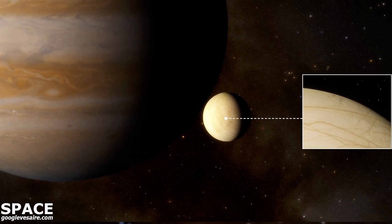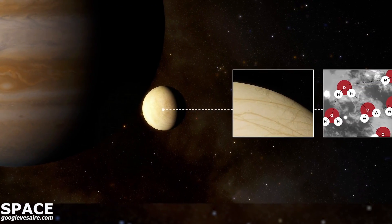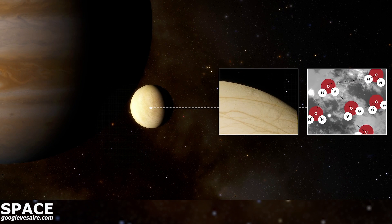These new results show water vapor over a larger area, suggesting a long-term water vapor atmosphere on one of Europa's hemispheres.